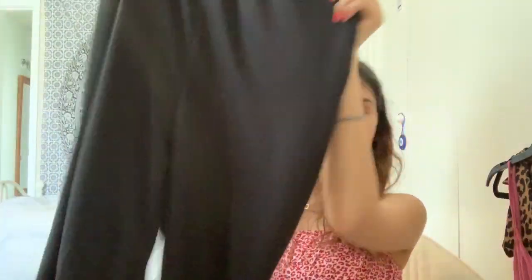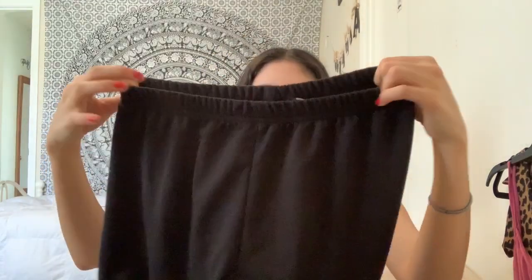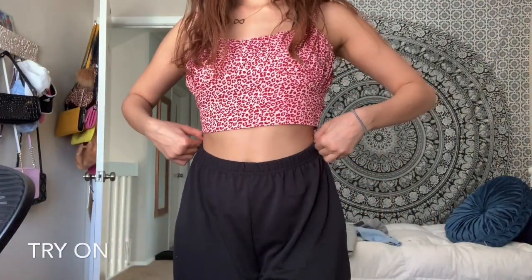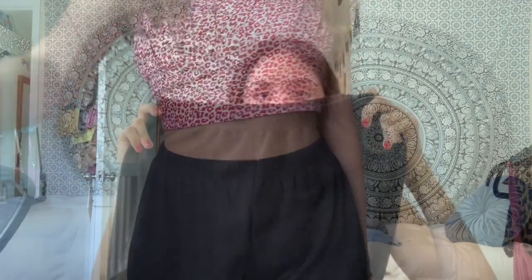The next loungewear piece I got were these sweatpants. Honestly, they're not the best. I ordered these because the other ones I wanted were out of stock. These are called the Basic Cuff Hem Jogger — just black, and they're cuffed at the bottom. I'll insert the try-on portion now. The band is so thin — I don't know if you can see that, but it's so thin.